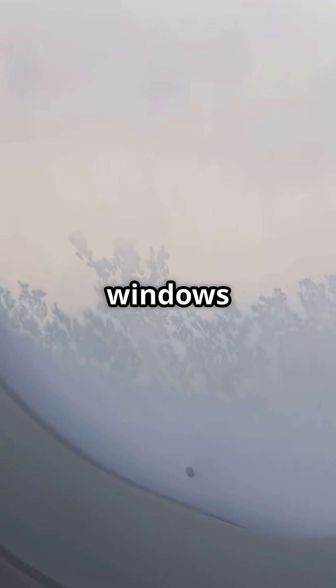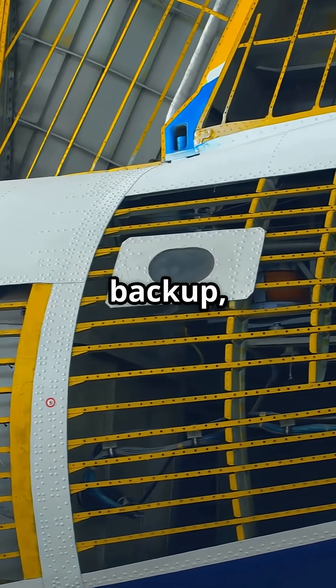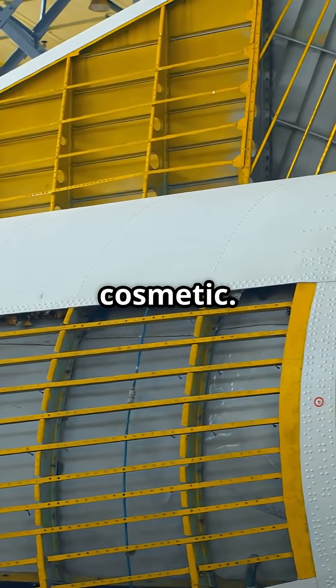Airliner windows use a triple-pane design: outer pane structural, middle pane backup, inner pane cosmetic.